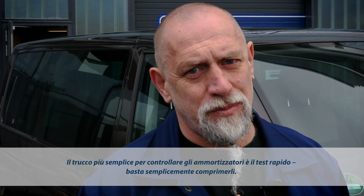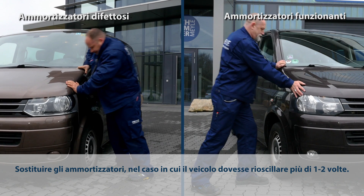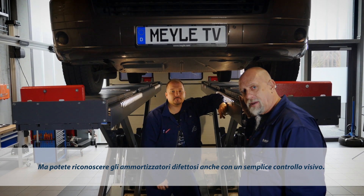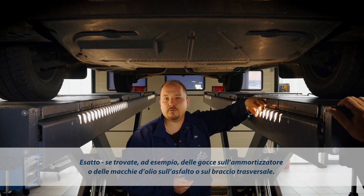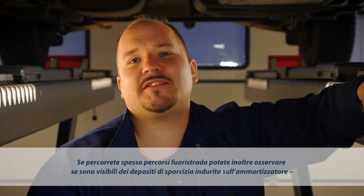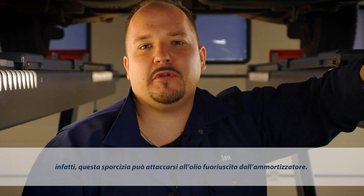The easiest way of checking whether or not the shocks are damaged is simply by pushing down on the car. You can also spot shock absorber damage by doing a visual check. Look for fluid runs along the shock absorber or oil spills on the ground or control arm. If you do some regular off-road driving, inspect the shock absorber for dry dirt sticking to it, as this may suggest that oil is leaking from the shock absorber, making the dirt stick to it.